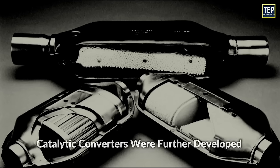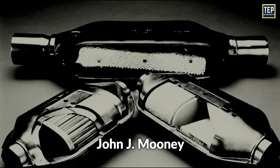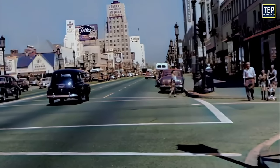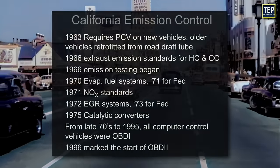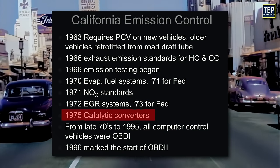Catalytic converters were further developed by a series of engineers including Carl D. Keith, John J. Mooney, Antonio Eliazar, and Philip Messina at Engelhard Corporation, creating the first production catalytic converter in 1973. To comply with the new exhaust emissions regulations by the U.S. Environmental Protection Agency, most gasoline-powered vehicles manufactured from 1975 onwards are equipped with catalytic converters.